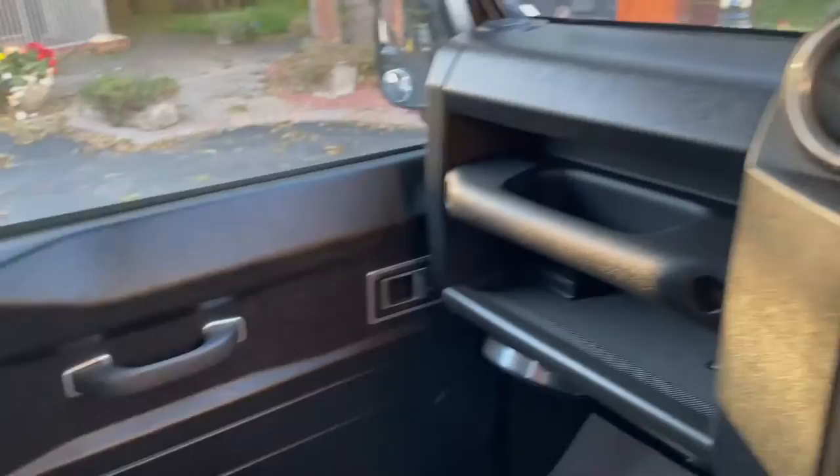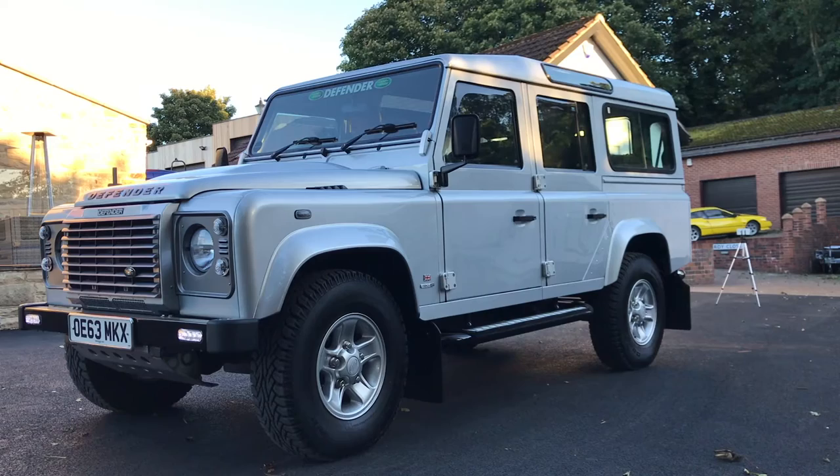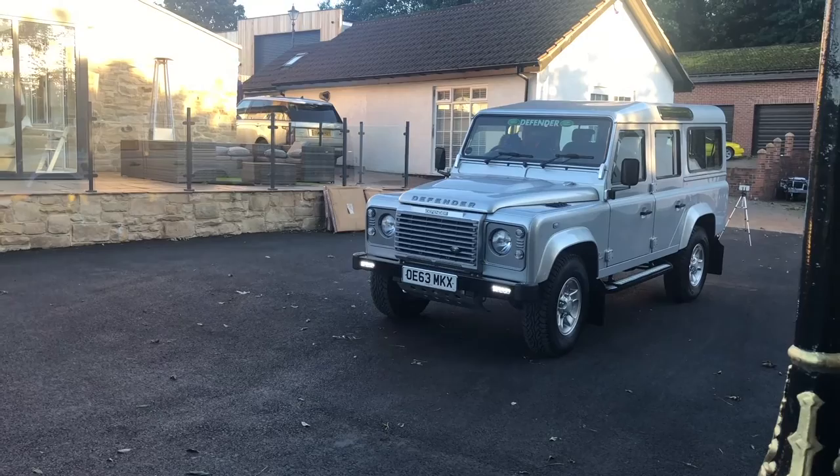Quick look round there — just as new condition. So there you go: 2014 Land Rover 110, XS 2.2 diesel, six-speed gearbox, on sale at Hardy Classics. Give us a call, send us an email, come and have a test drive, make an appointment, come and see it. You will not be disappointed with this vehicle. It is absolutely outstanding.